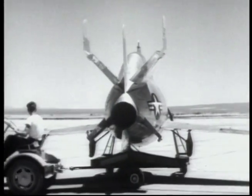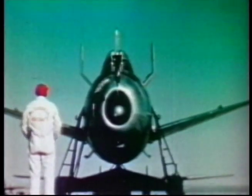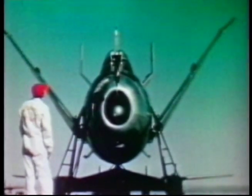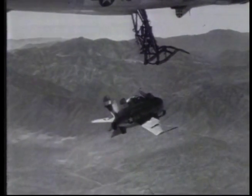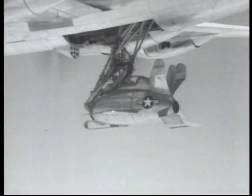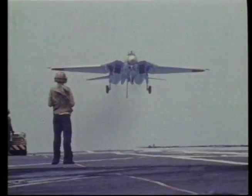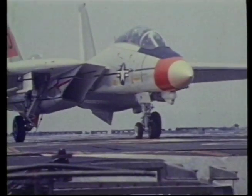This time on The Plain Facts, we investigate an experimental craft called the Goblin. For reasons that will become obvious, this aircraft never made it into production. We will explore how one of the most exceptional fighters in history nearly didn't make it to the production line.